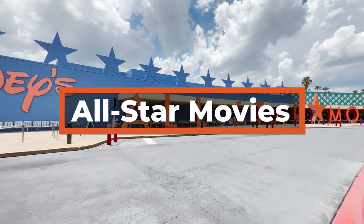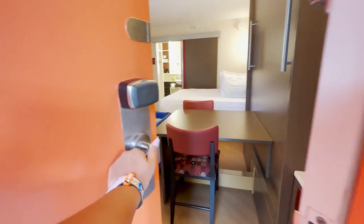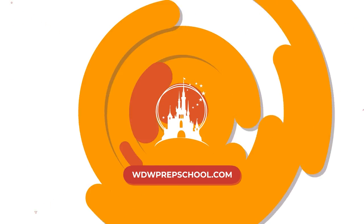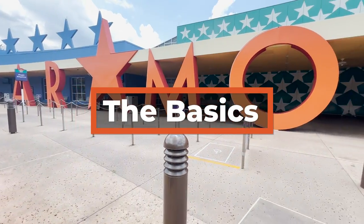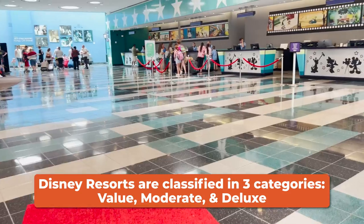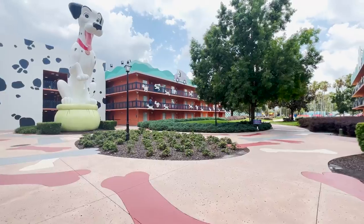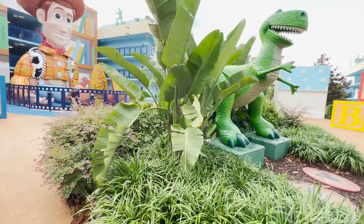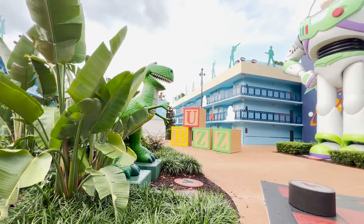Let's take a complete tour of the All-Star Movies Resort at Walt Disney World, both the exterior part of it as well as a tour of the rooms. All-Star Movies Resort is a value resort at Disney World, which makes it in the most affordable category. As you would likely guess from the name, it is themed after the movies — everything from 101 Dalmatians to Toy Story. The whimsical, larger-than-life icons throughout the resort make it super fun and colorful.